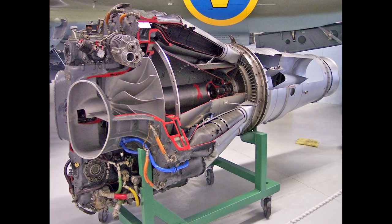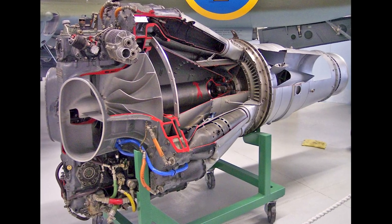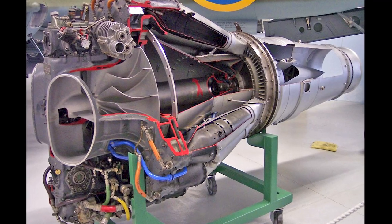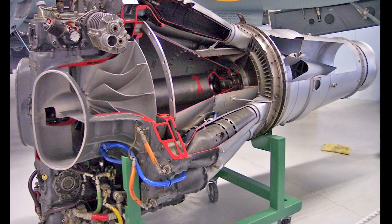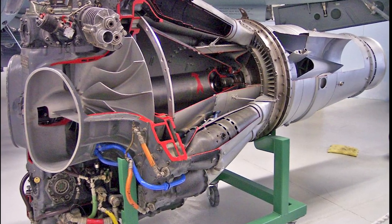The development of the de Havilland Vampire began in 1941 as an experimental aircraft. The intention was to exploit the revolutionary new jet propulsion. De Havilland had made studies that suggested that a single engine, twin boom design would be suitable. The Halford H1 turbojet was selected as a power source, and this engine would later be renamed the de Havilland Goblin.